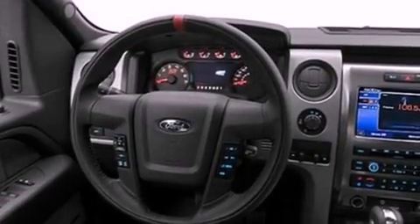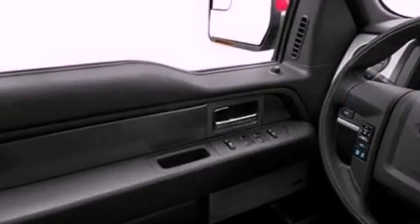Its top features include a double wishbone independent front suspension, skid plates, and hill descent control.